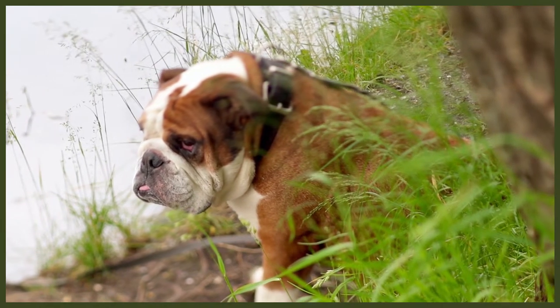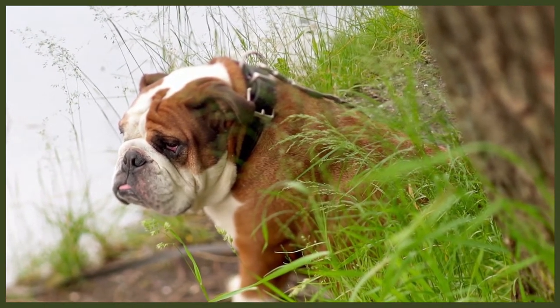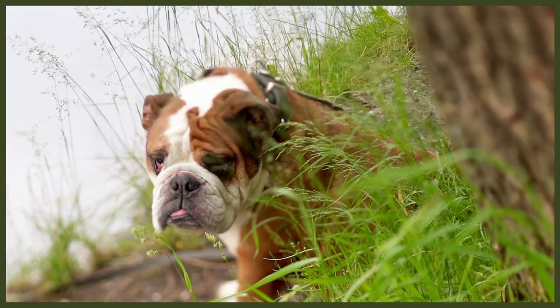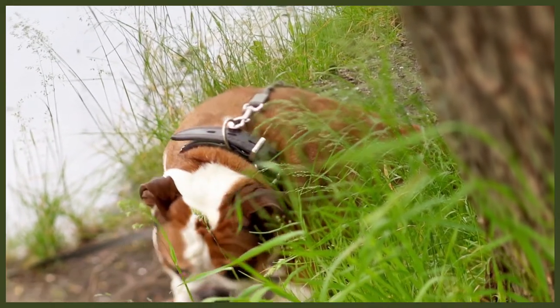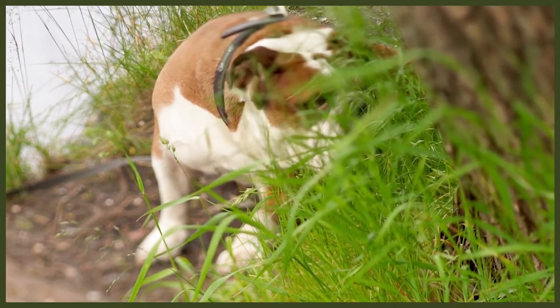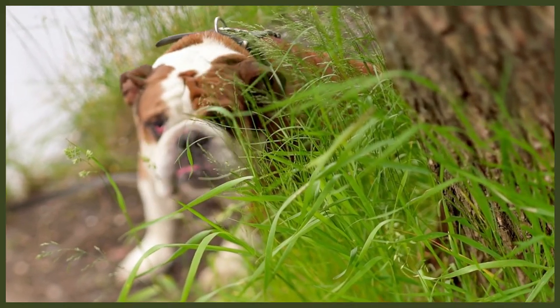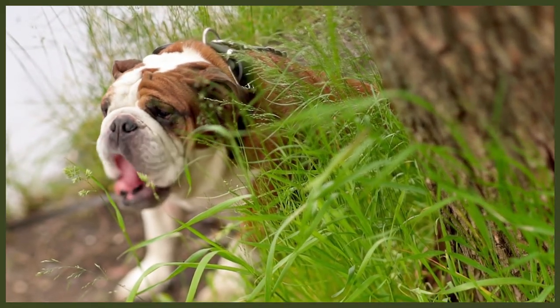Despite its history of being bred for blood sports, the Bulldog is now a lovable family companion. A Bulldog takes its role as watchdog seriously and will defend its family if threatened, but it loves attention from its owners, which makes it fairly easy to train. Positive reinforcement, calm consistent leadership and plenty of treats will ensure smooth training. Small bursts of 5 to 10 minute training sessions are more effective than long sessions, as this keeps your dog engaged. A Bulldog can sometimes become stubborn if not shown you are the leader, so it's important to teach them obedience and manners.